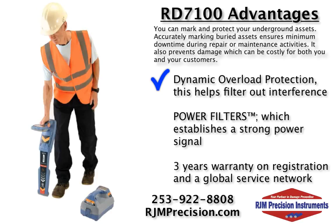The system has what we call the power filters, which establishes a strong power signal that comes from one source or multiple cables using the harmonic properties of mains networks.